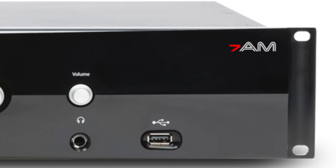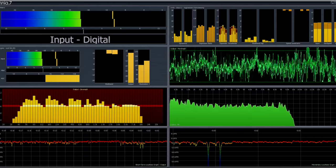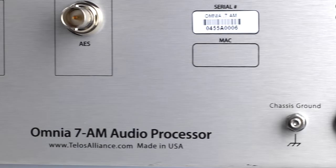Meet the Omnia 7 AM, a feature-rich AM audio processor engineered to clean up source material, and the first new processor in years dedicated to AM broadcasting.